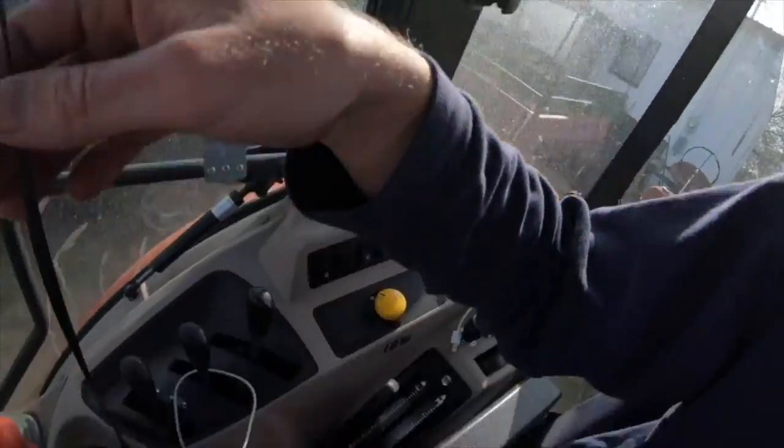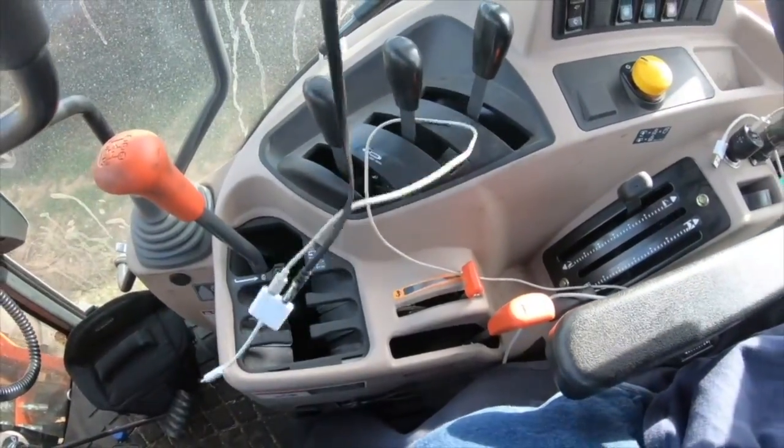It doesn't have Bluetooth — first world problems, I know. That means I've got this cord dangling around, as you can see, going right down into the controls — it's just kind of a pain. The other thing is anytime you feed sound into this with the auxiliary port, there's this electrical interference where anytime you accelerate the engine, you hear this buzzing in the background of whatever you're listening to. It's really obnoxious.